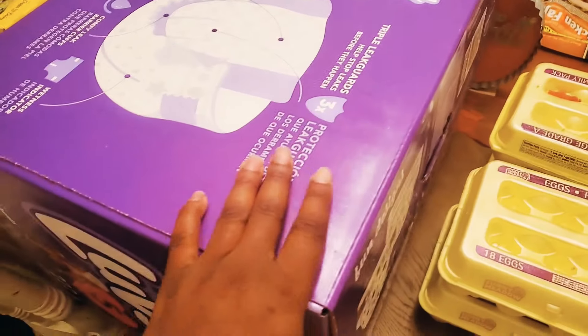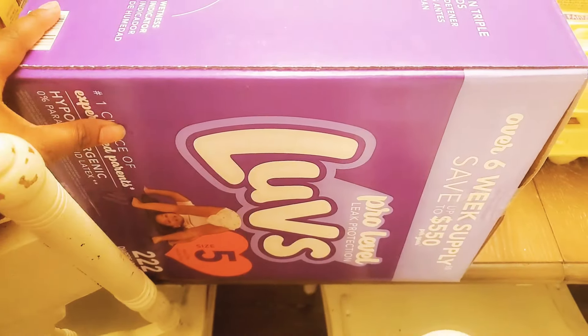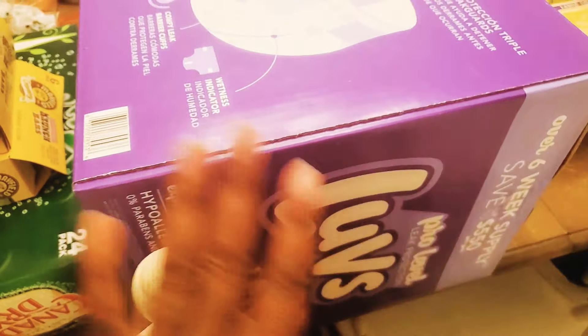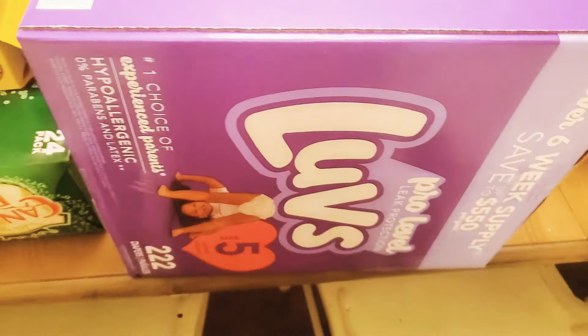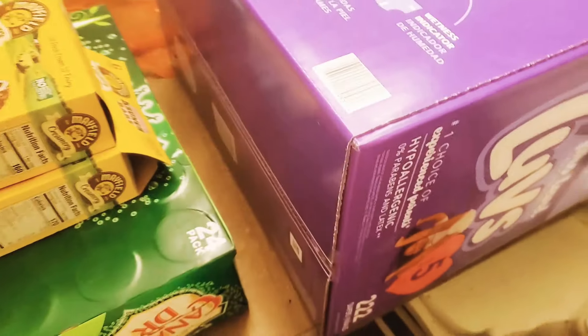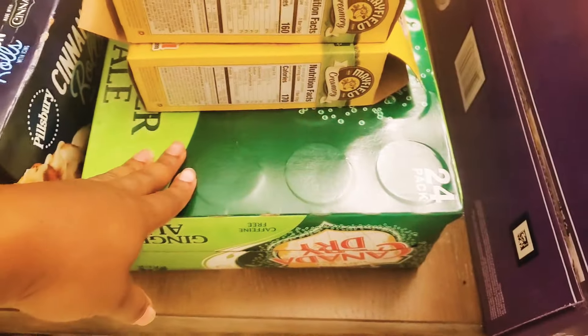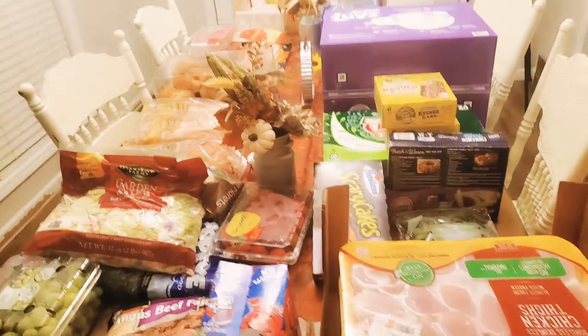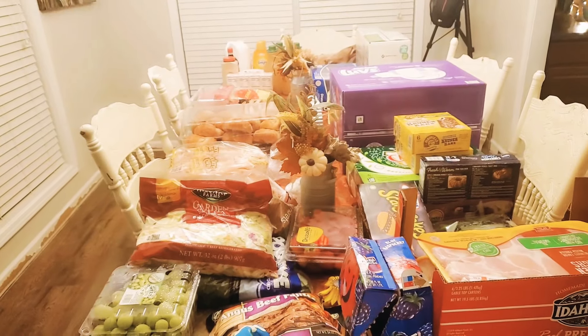We got a big case of diapers - this will last us a month, maybe longer. My husband usually takes care of the diapers and wipes; I just change them. We also got a case of ginger ale. And that is it for Sam's Club - all this stuff will be for two weeks.